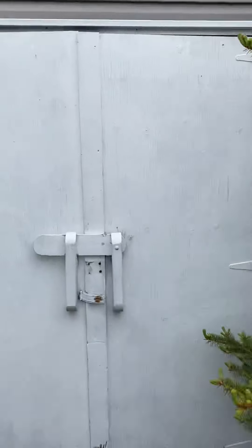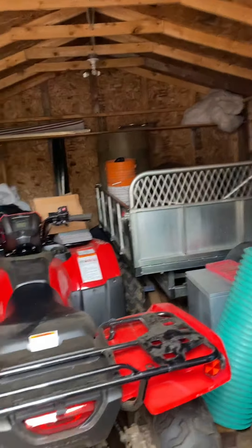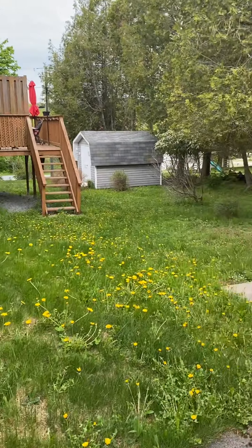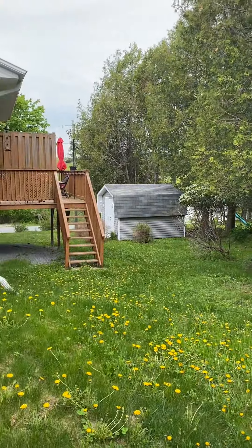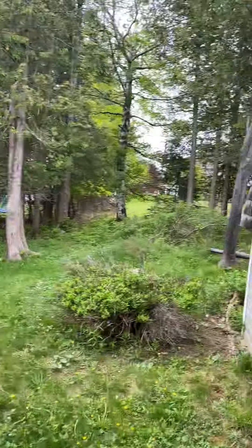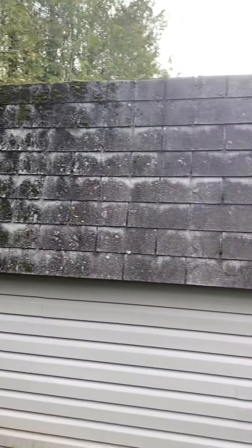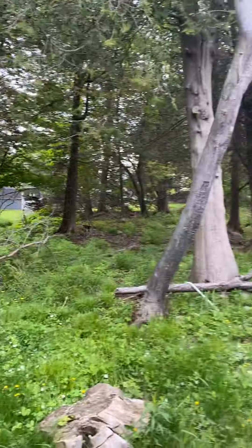Nice little shed here — just a shed for the four-wheelers, snow movers. Not really a big backyard here, just a bit of room, but lots of trees which is nice. I'm going to guess that the roof on the house was replaced. Looking at this shed, it's in rough shape. So the roof on the house was probably replaced at some point.